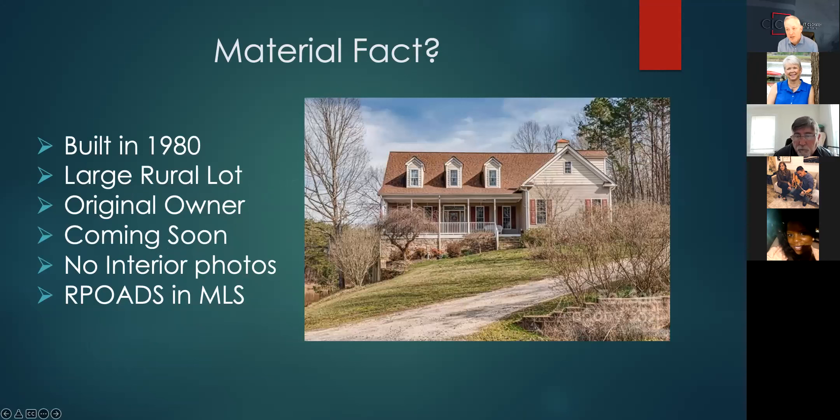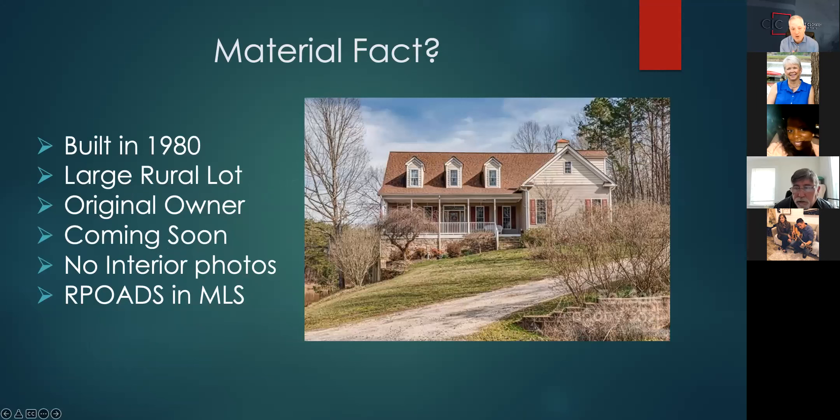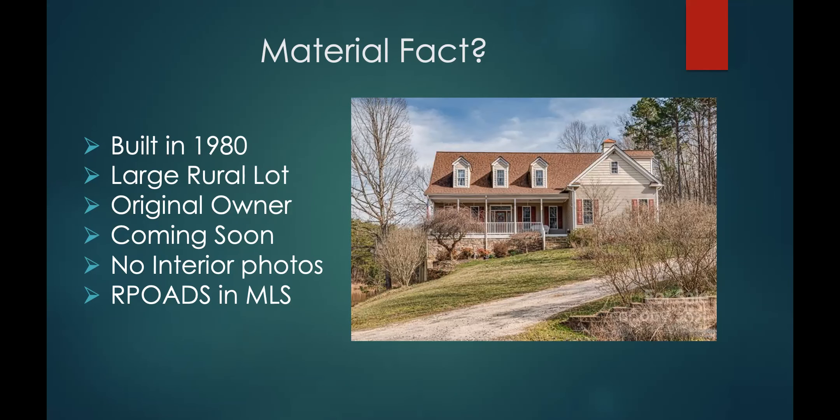I'm going to start off by telling a story. Let me set the stage. This house was built in 1980, on a large rural lot, owned by the original owner — it hadn't been sold recently, hadn't been on the MLS three years ago or anything like that. There's really no way to know what's going on inside unless you're there and actually see it. The house was listed as coming soon, and during coming soon, as you know, there are no showings.